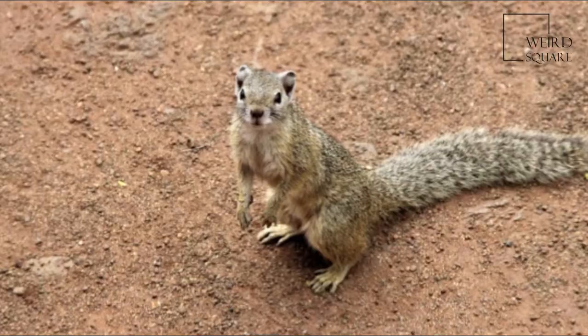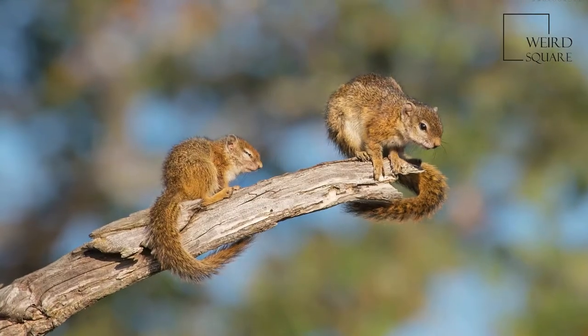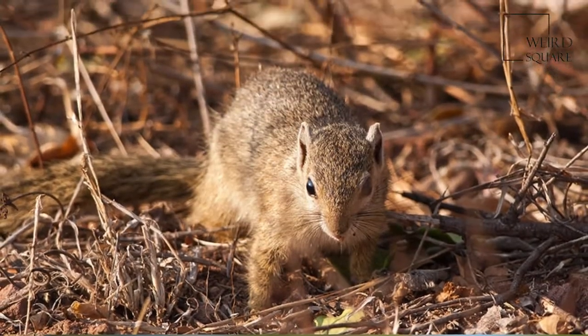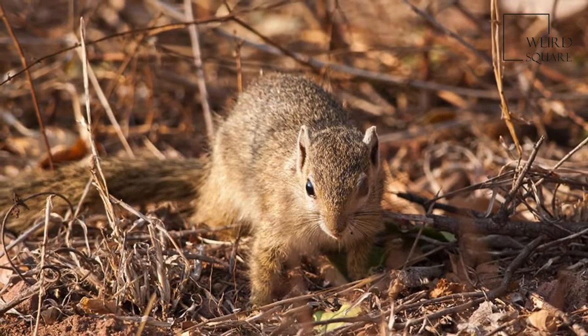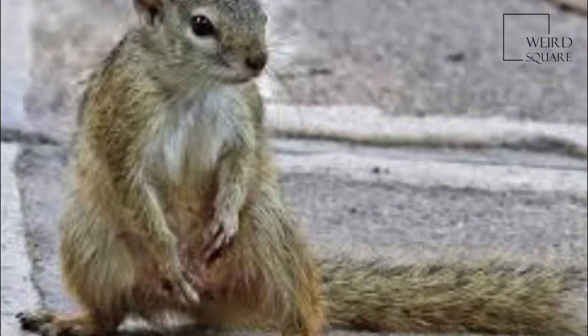It is a common rodent which is diurnal by nature. Its total length is 350 mm, half of which is tail. This species only weighs 200 grams. The coat color varies throughout the region. In the western and arid parts of its range it is pale gray, and in the eastern localities, more brown.